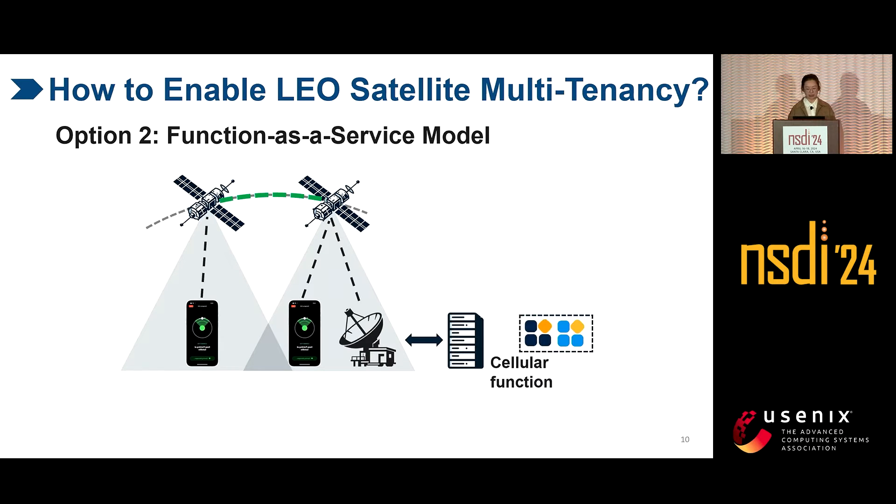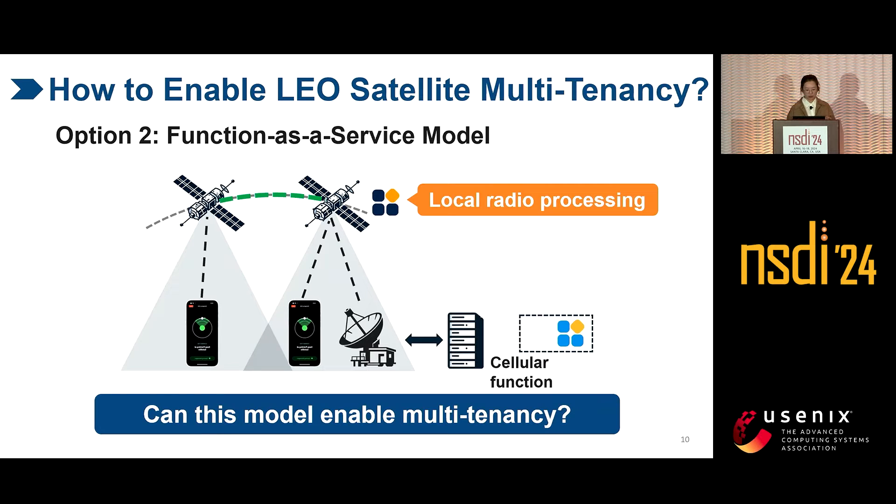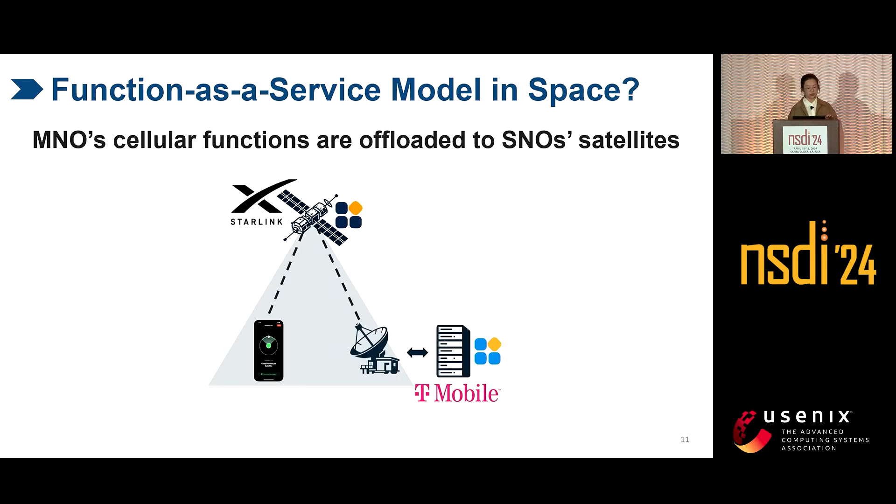To meet the radio processing deadlines, we need to push part of the cellular functions onto satellites for local processing. This results in a function-as-a-service model. Unfortunately, it doesn't work either, because cellular functions are not easily shareable from the perspective of multi-tenancy. The local radio processing on satellites requires MNOs to offload their internal cellular functions to SNO satellites, causing a functional split among UEs, SNOs, and MNOs.